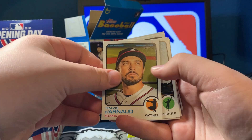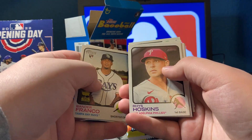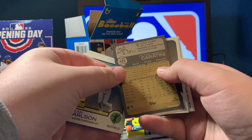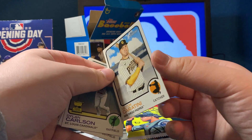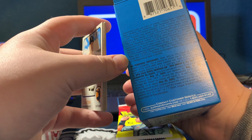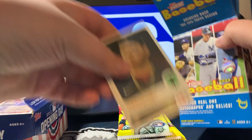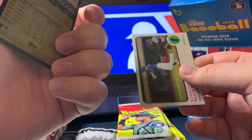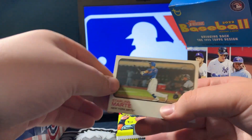Travis Demeritte, Steven Piscotty, Wander Franco rookie card, Rhys Hoskins, Tyler O'Neill, Dylan Carlson, Victor Manuel Caratini. Is there like a middle name special card or something? I don't know. I guess they all have the middle names. Alex Verdugo and Starling Marte.